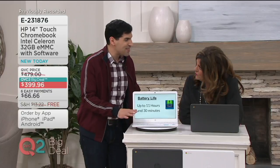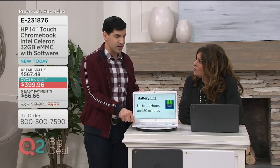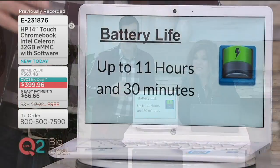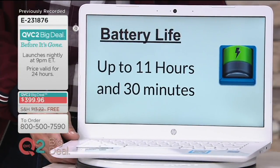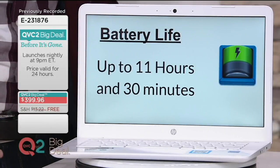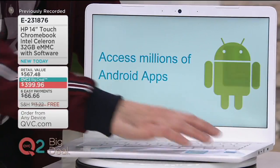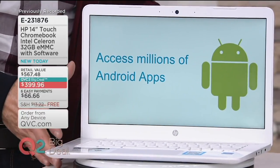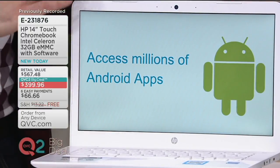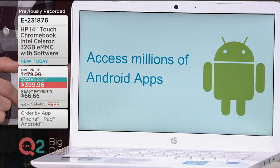11 hours and 30 minutes of battery life — that's approximate usage. I actually got more than 11 hours and 30 minutes off of my Chromebook. It'll give you a day, if not two days' worth of travel time. If you're a person who travels or uses it for school or work, you really don't have to worry about running out of battery. Access to millions of Android apps — there's an app for just about everything, including the QVC app.